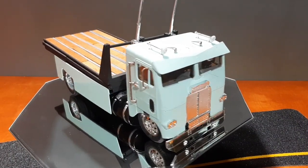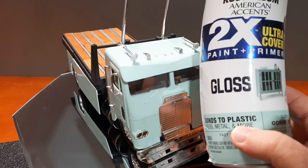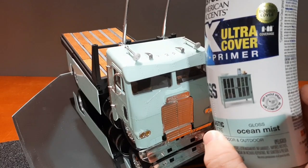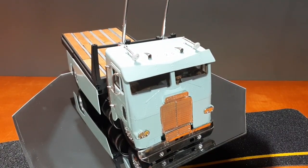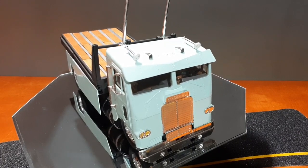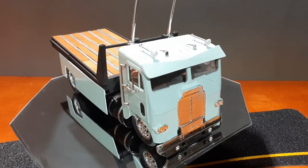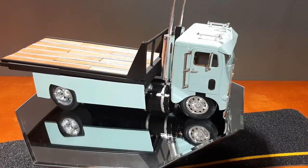Starting with the Freightliner update, you can see that I did get it painted this color right here, this Gloss Ocean Mist. And I wanted that color because it kind of looks to me like it's antique, like it's a color from back in the 60s or something. So I decided I wanted to paint it something that made it look old, nostalgic. When I get the Rat Rod painted, it will be the same color as the truck.